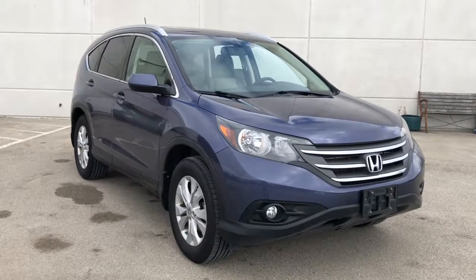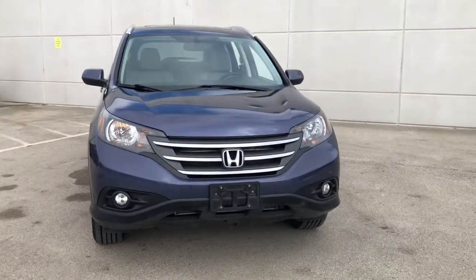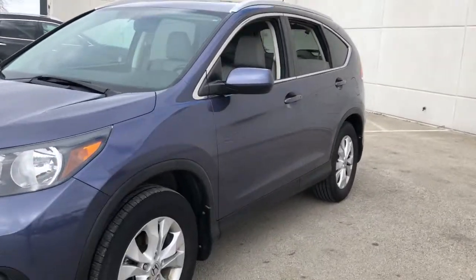Check out this 2014 Honda CR-V. This vehicle is an outstanding buy with fewer than 80,000 miles on the odometer. Prepare to fall in love with this sleek, tech-savvy CR-V.